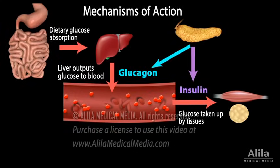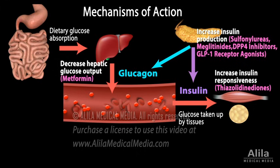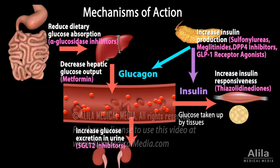Hypoglycemic medications may promote insulin production, increase insulin responsiveness, decrease hepatic glucose output, reduce dietary glucose absorption, or increase glucose excretion in urine.